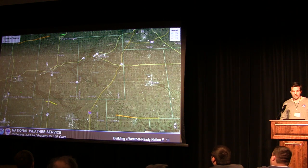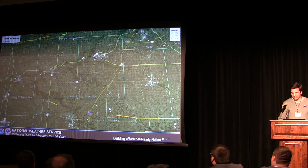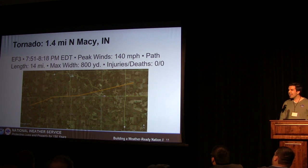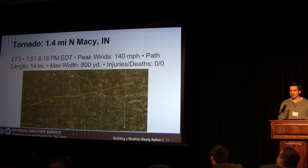The five tornado tracks in our county warning area are shown on this Google map. The orange is the EF3 near Macy. There's one that went on to produce an EF1 north of North Manchester where there's a small university, and a little EF1 outside of Grissom Air Force Base, an EF2 a little farther south and east, and then the big one farther to the south and east near Roll, Indiana. The main Macy tornado began just north of Macy, Indiana shortly before 0Z — an EF3 with estimated peak winds of 140 miles per hour, a path length of 14 miles, and a width of 800 yards. Thankfully, injuries and deaths were none on this storm.